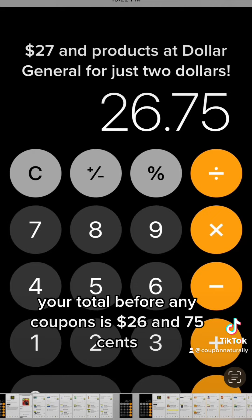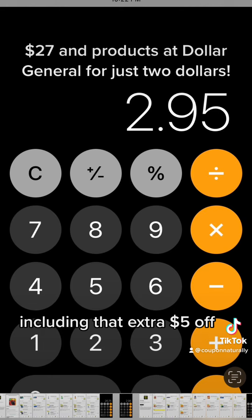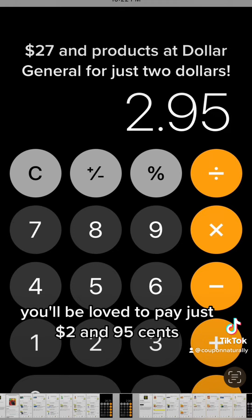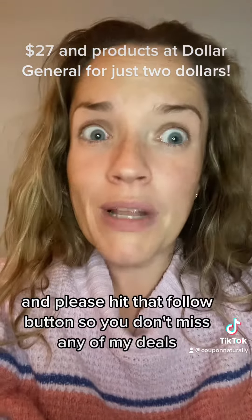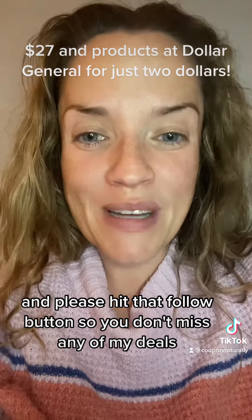Your total before any coupons is $26.75. After all the coupons, including that extra $5 off, you'll only pay just $2.95. That's your deal — I'm so hyped for it. Go check it out, let me know if you score, and please hit that follow button so you don't miss any of my deals.